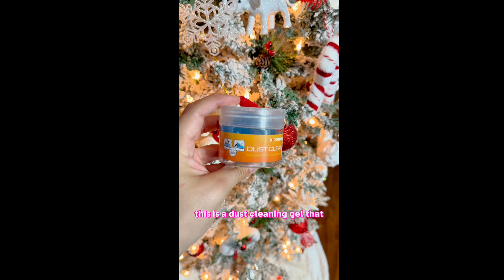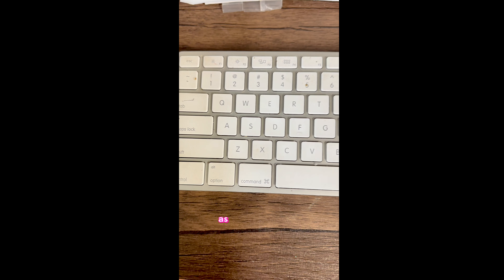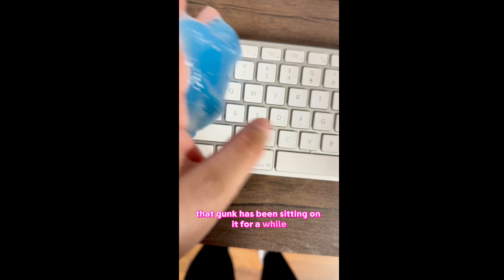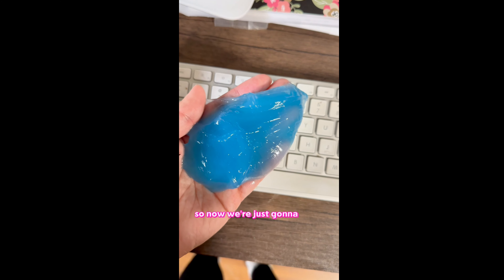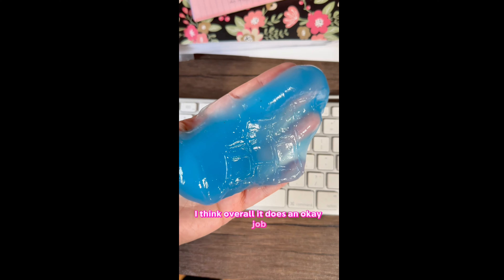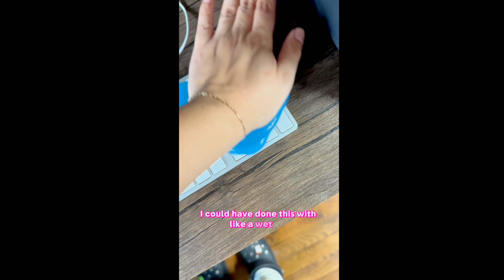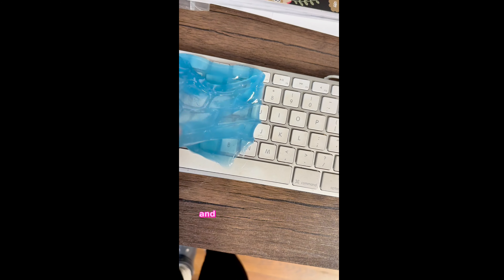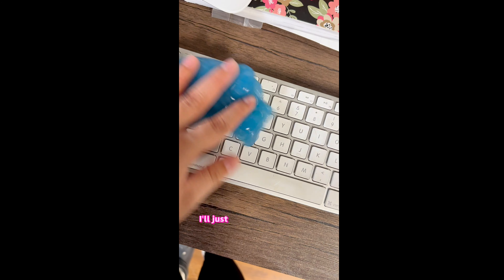This is the dust cleaning gel from Pop Shelf and we're seeing how well it works on my keyboard, which is filthy. Overall it does an okay job — I can see some stuff that it picked up — but honestly I could have done this with a wet rag, probably faster. I'm going to try it inside my car next and see if it works better there, but for the keyboard I'll just clean it with a towel.